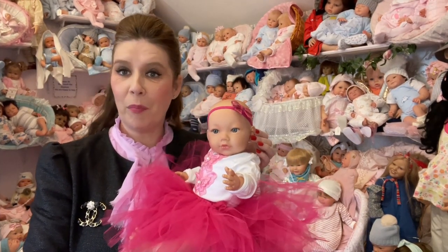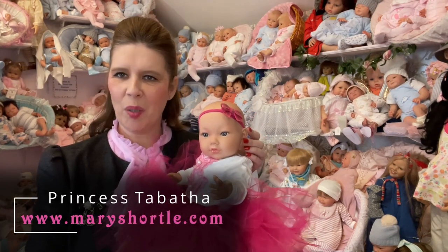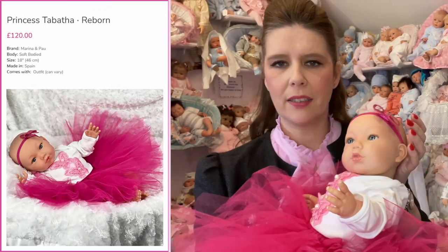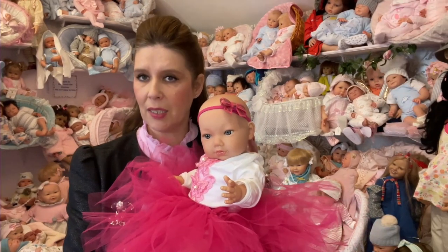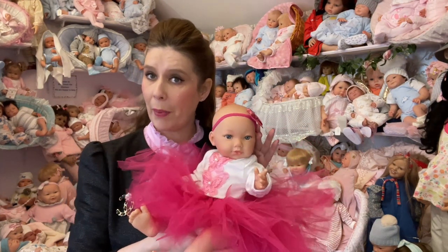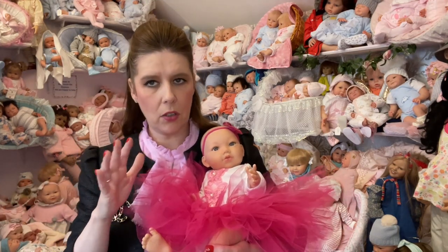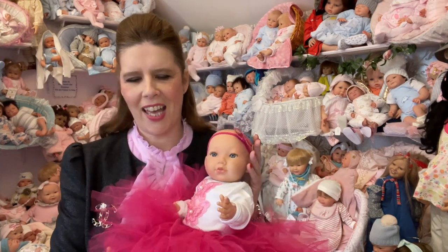Introducing one of our new beautiful starter reborns — this is Princess Tabitha, and she's just perfect as a first reborn baby. She's without hair but has lovely light painting of capillaries and veining, delicate lips and brow, and hand-applied lashes. She's approximately three pounds in weight and an 18-inch full-limbed baby doll — just the right weight if you're looking for a little one around seven or eight years of age.